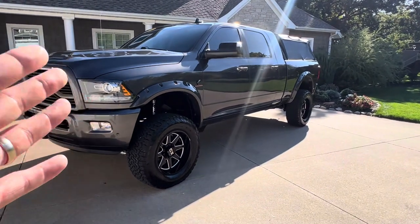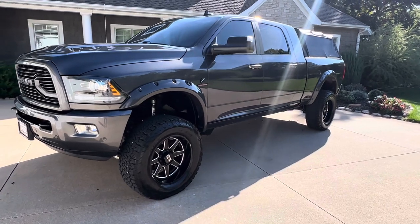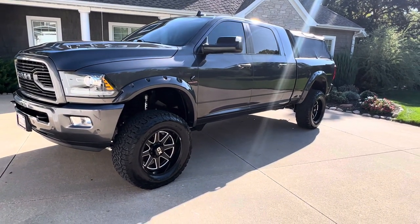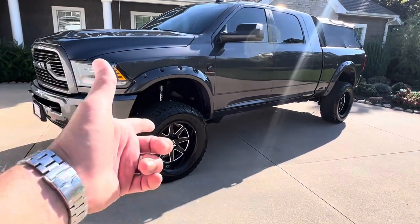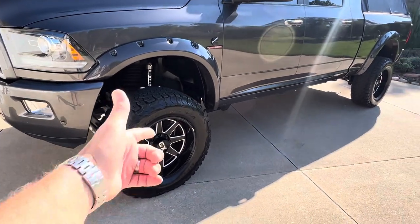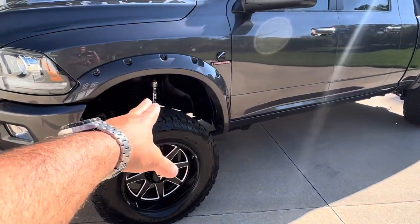This is the Laramie, so as far as factory options go, it is decked out on the inside as well — leather, moonroof, navigation, backup camera, it's got it all. It has a BDS lift, about a four-inch lift, sitting on 35-inch BFG KO2s on XD 20-inch wheels. As you can see, we've got Fox shocks under there.